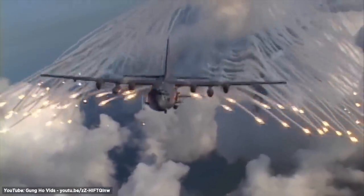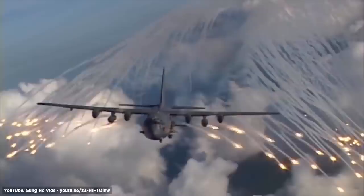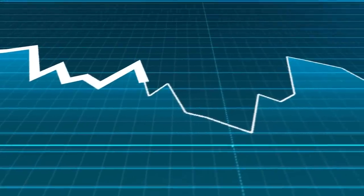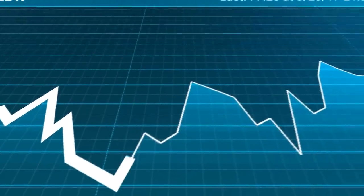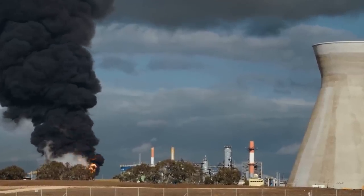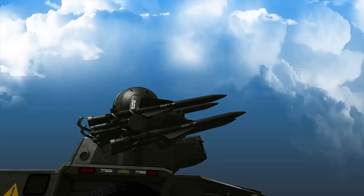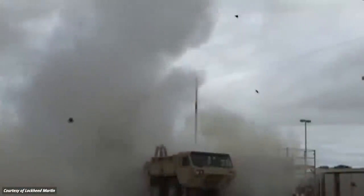However, it looks like these aircraft might be on the verge of losing their angel wings. Despite the usefulness of these flare countermeasures, the fluctuating demand from the U.S. Defense Department and some safety incidents at the manufacturer's facilities could be putting the future of these flare systems in jeopardy, in favor of alternative anti-missile countermeasures.